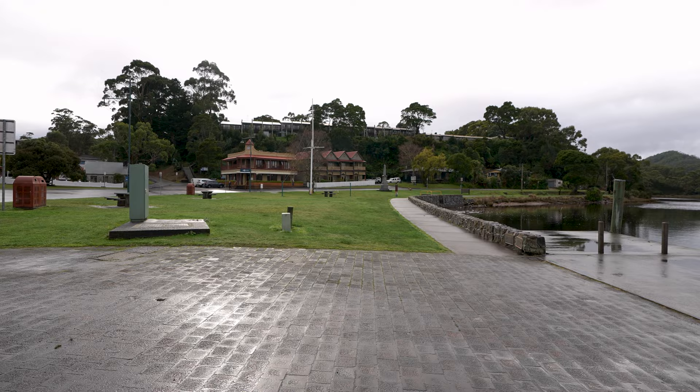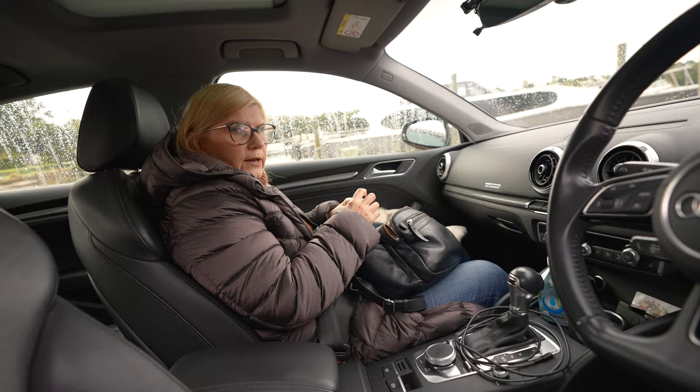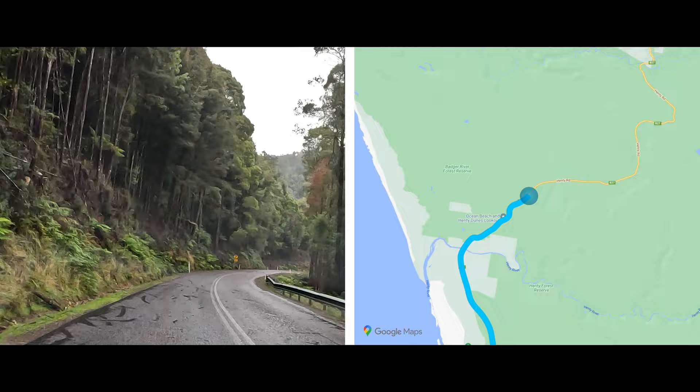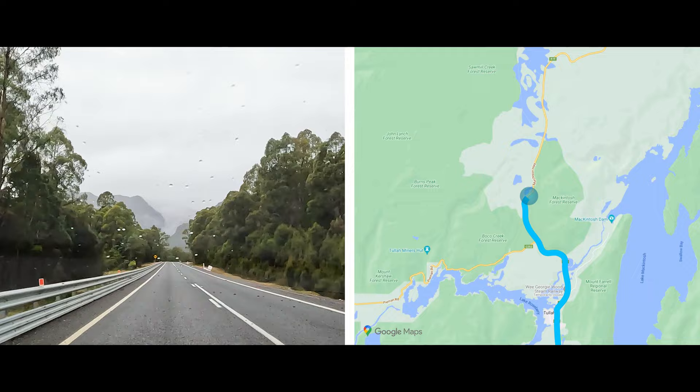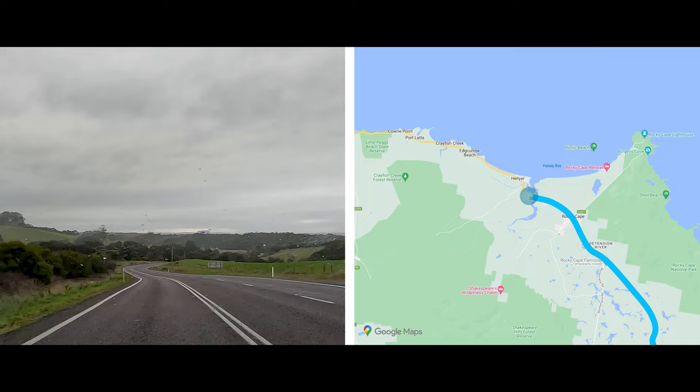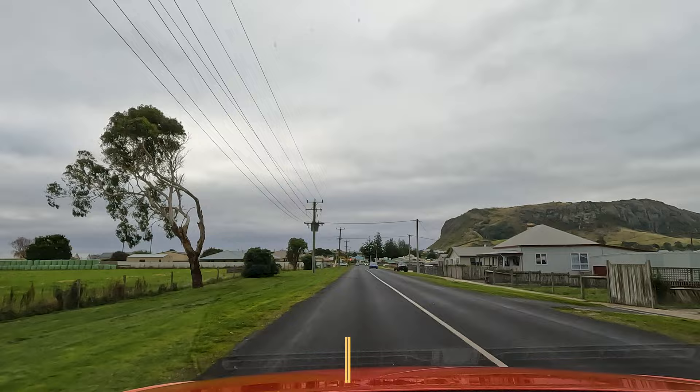It's time to leave the pretty little town of Strahan behind. We're heading north to Stanley, our last night in Tasmania. The picturesque town of Stanley is located three hours north of Strahan via the Murchison Highway. The town is well known for its unique landform known as the Nut. The enormous Nut is a 25 to 70 million year old volcanic plug that looms 143 metres high above the town.